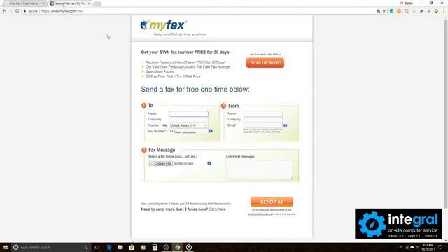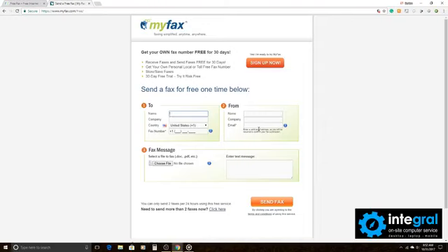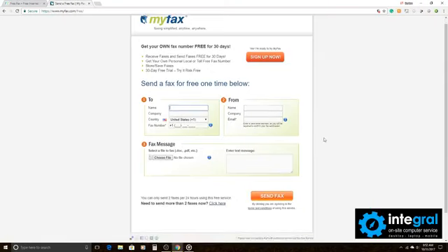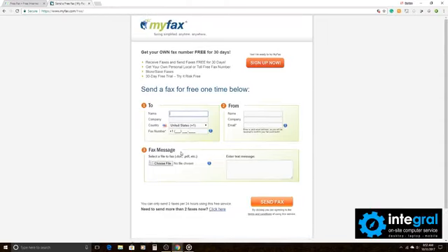Next on our list is MyFax, and it works pretty much the same way as FaxZero. It's free — you put who it's going to and their fax number, and who it's coming from and their email address. The email address is important on both of these websites because if your fax bounces, it will email you to let you know it didn't go through, and if the fax is successful you'll also get a confirmation email.